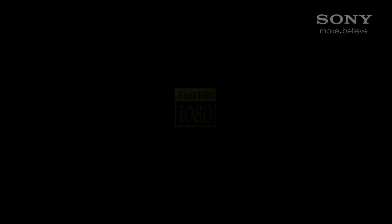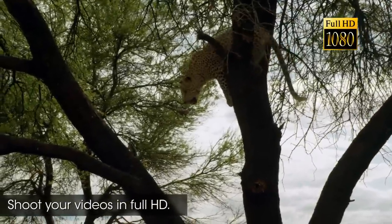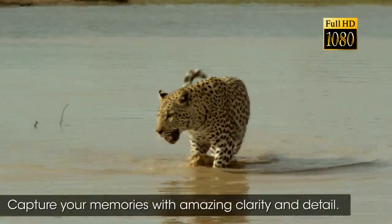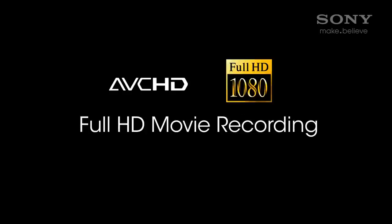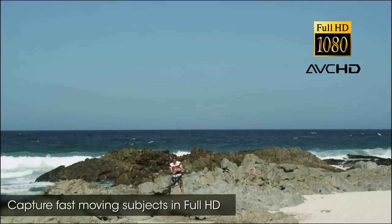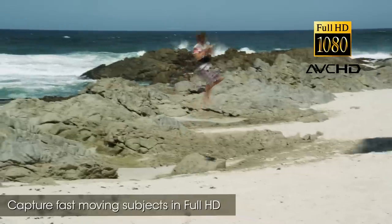Although your phone may be capable of HD video recording, not all high-definition video is created equal. Many Sony Cybershot cameras can record video using the AVCHD codec. This provides higher bit rates, more efficient compression, and recording up to 60 frames per second at full 1920 by 1080 resolution.